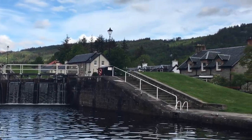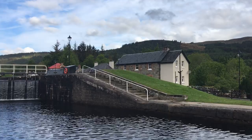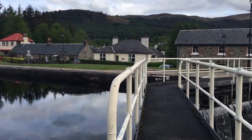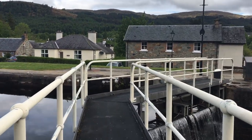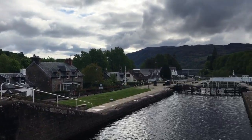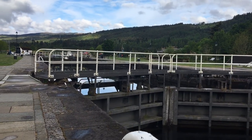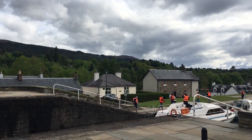There are many ways to see and enjoy the canal, but an excellent place to observe it in operation is at Fort Augustus, where Neptune's Staircase — a ladder of locks — lowers or raises boats according to the direction of travel. Neptune's Staircase is a really cool feat of engineering and is the longest staircase lock in Britain.